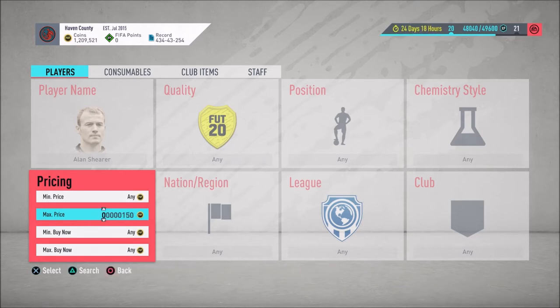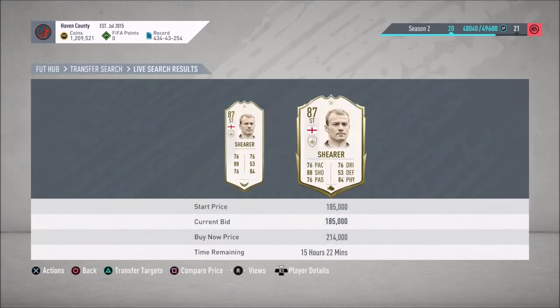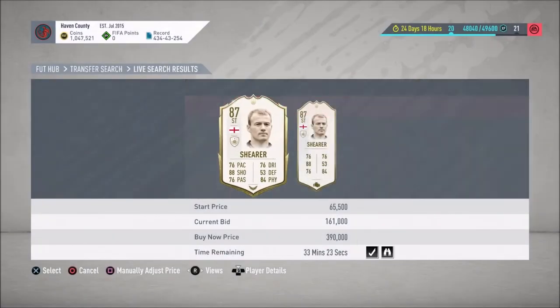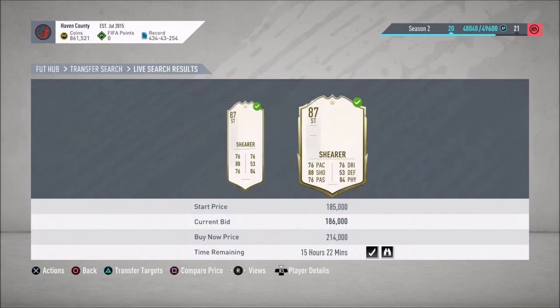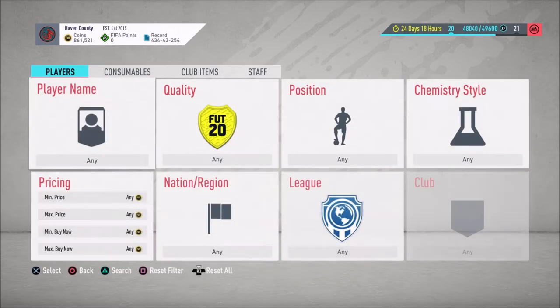If you buy Shearer at 190 and sell at 205, you've made about 5k profit on one card, which is great. You can also quickly check if there's anybody with a bid above or under 191. I'll throw cheap bids on the ones expiring soon to put them on my watch list. If I win him for 186 that would be absolutely fine.